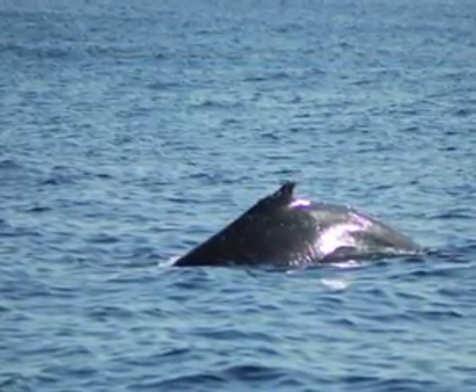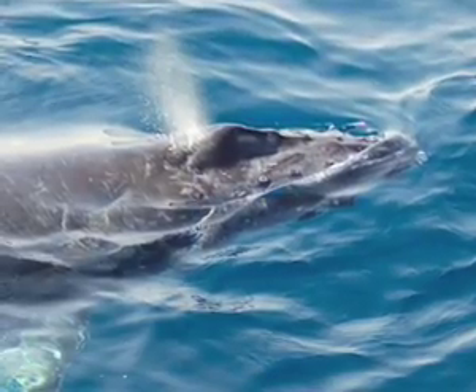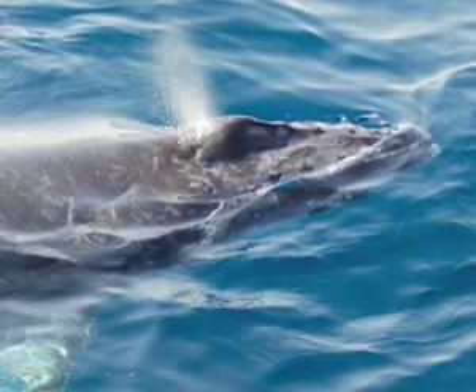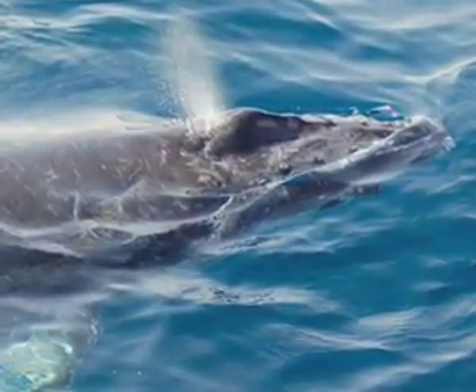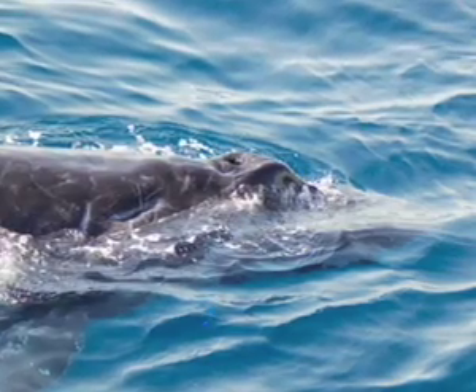This area of the Sapphire Coast down here at Eden is so productive with different species. A couple of years ago they had seven different sightings of seven different species in just one day. To find whales, first of all you need to know where they're going to be, and you do that through migration patterns — you can also do that through productivity.